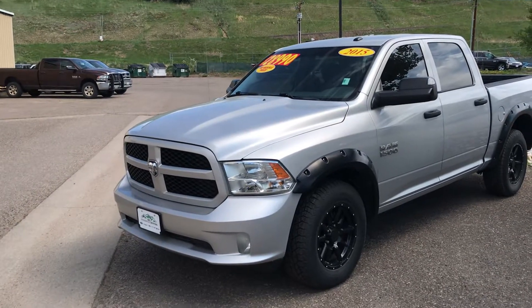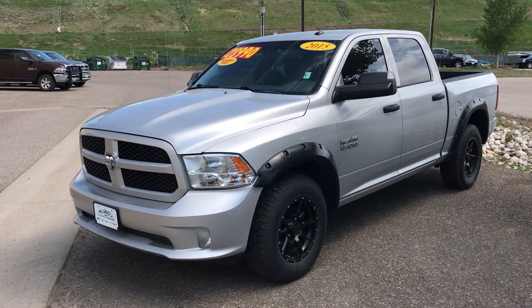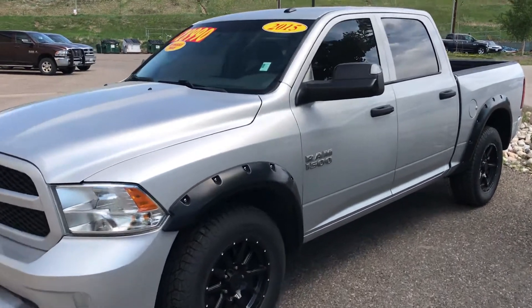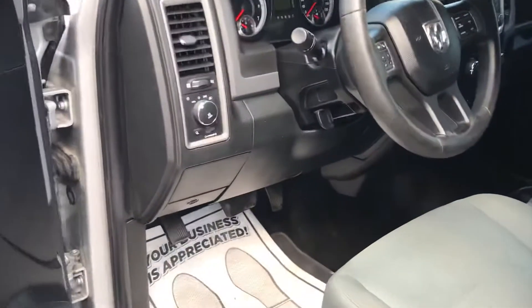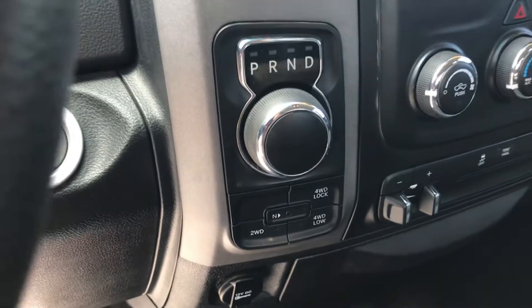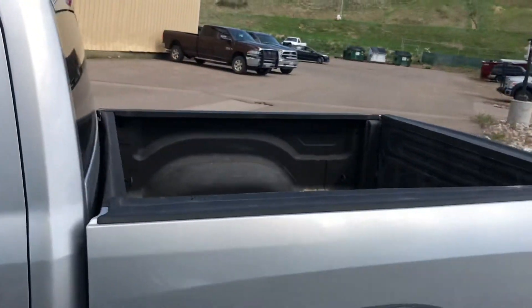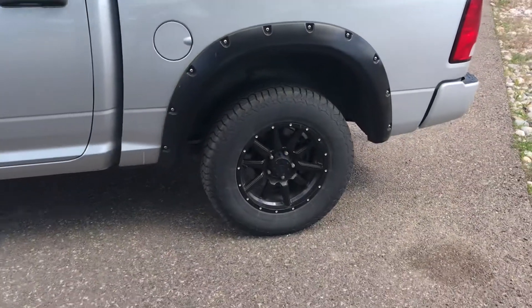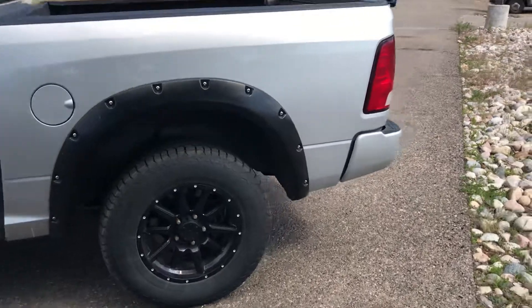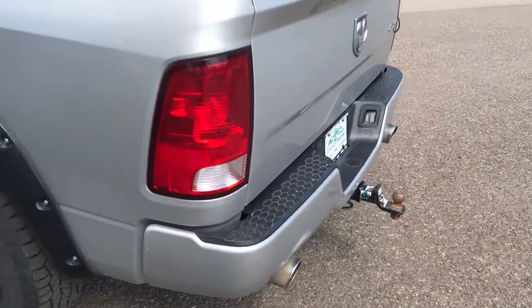Look at this value — a 2015 Ram 1500 for under 30 grand. Are you kidding me? 4x4, 88,000 miles. There's your four wheel drive on demand right there. This one looks like a Big Horn, and it is poised as well — bed liner already in place, nice set of upgraded tires and wheels. And I'd be willing to bet there is a trailer package even on that one.